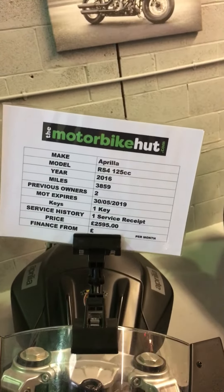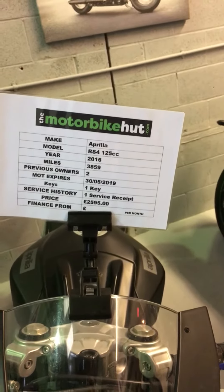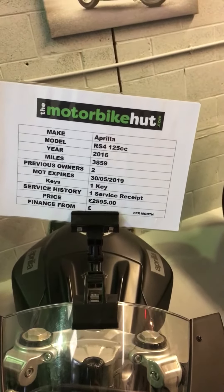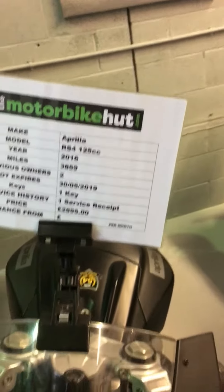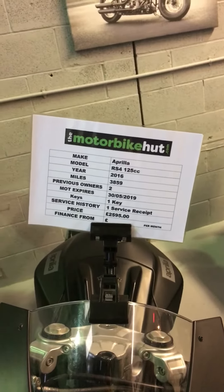It's on a 2016 plate, 3,859 miles, two previous owners. MOT doesn't run out until May 2019 and the price is £2,595.